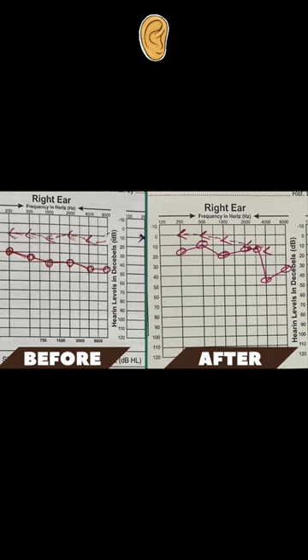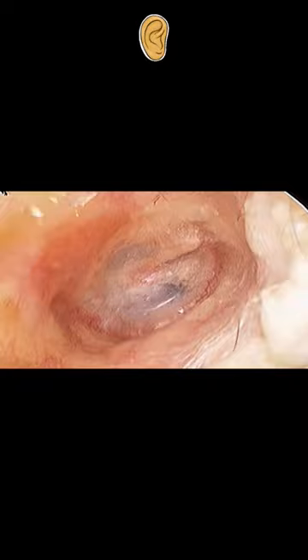The patient is visiting me two years after the surgery, and as you can see, there is no perforation. When I asked him to perform the Valsalva maneuver — that is, closing your nose and mouth and trying to blow out —